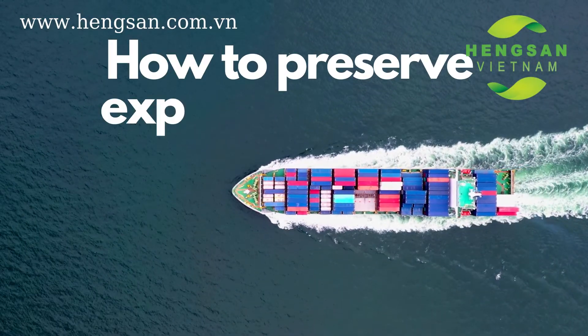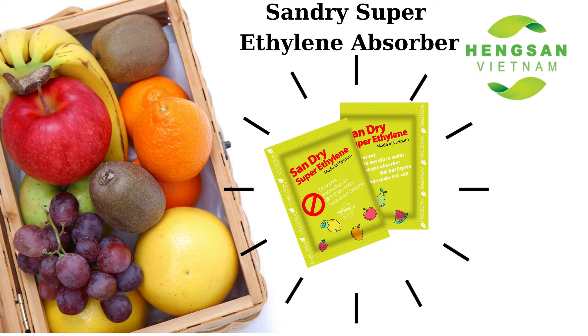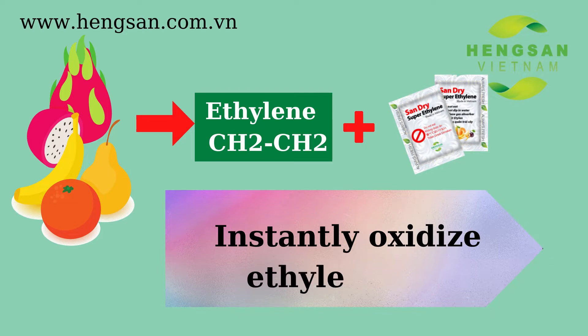So how to preserve exporting fruits during the long delivery time on the sea? Ethylene absorber packets are the most effective way to inhibit weight loss, improve quality, and extend shelf life of exporting fruits. Ethylene absorber packets include ingredients that help to instantly oxidize ethylene before they can cause any effects.